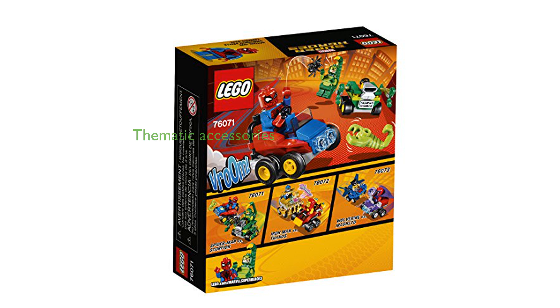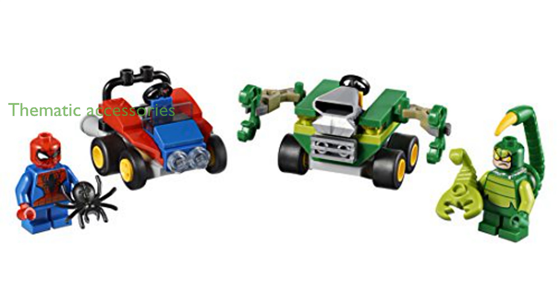Accessory elements, such as a mini Scorpion and a mini Spider, add to the thematic consistency and imaginative possibilities. Compact in size, Spider-Man's car measures over 3 centimeters high, 5 centimeters long, and 4 centimeters wide, making it perfect for small hands.